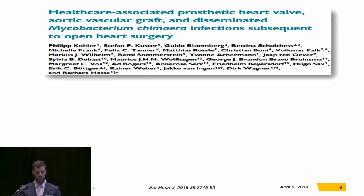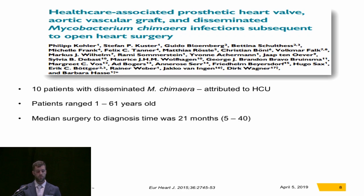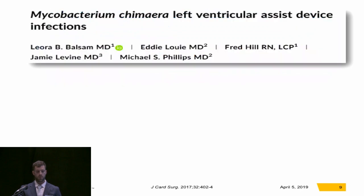Another study, out of Europe by Kohler and this group, was over a four-year period. They had 10 patients with disseminated M. chimera, which was attributed to the heater cooler. The patients ranged from 1 to 61 years old, and the median surgery-to-diagnosis time was 21 months. All patients had some type of prosthesis, such as valves and aortic grafts. They started with antibiotic therapy and had to do redo surgery as well. Four out of 10 of these patients actually succumbed to their infection.